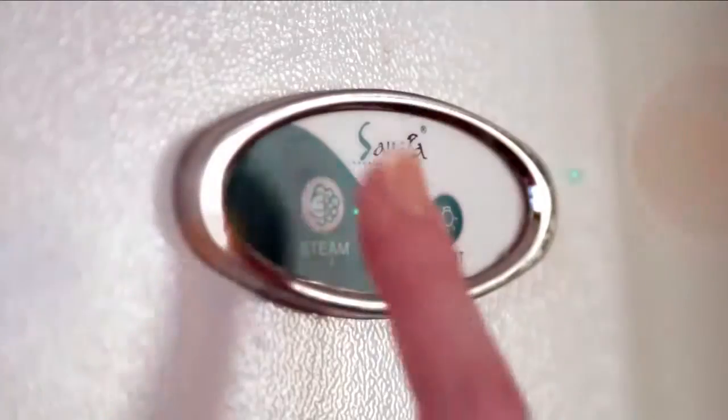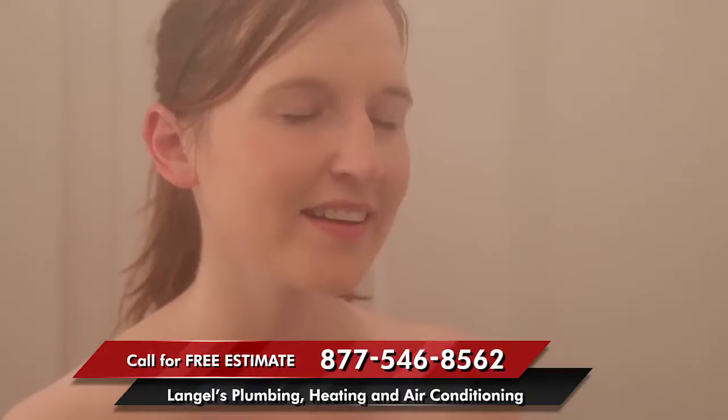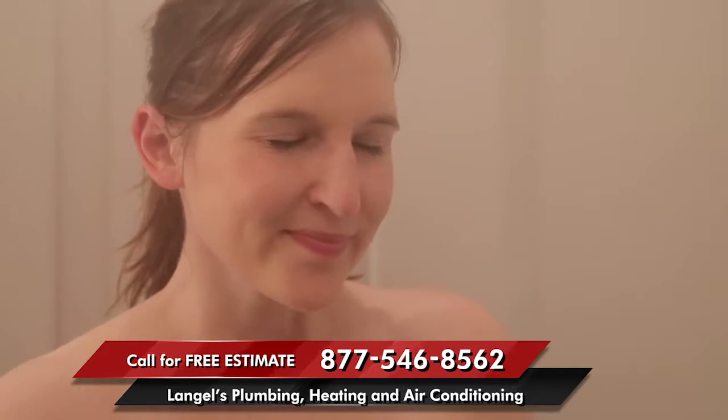Hi, I'm Melissa, here to tell you about the amazing Sand Spa Steam Showers. The steam generator takes just minutes to fill the shower with steam. Steam is a wonderful way to relax and revitalize.